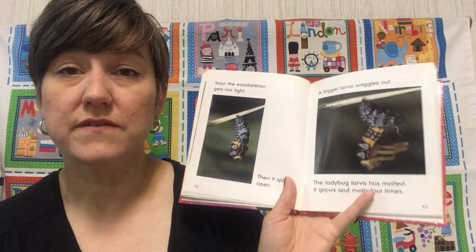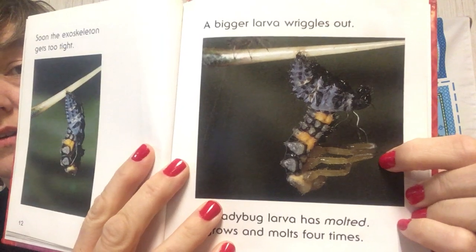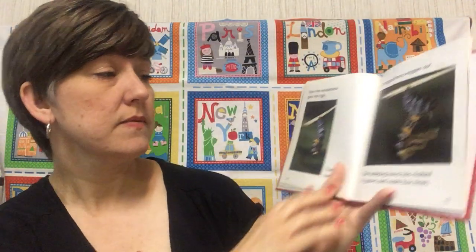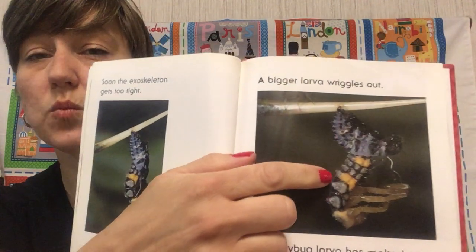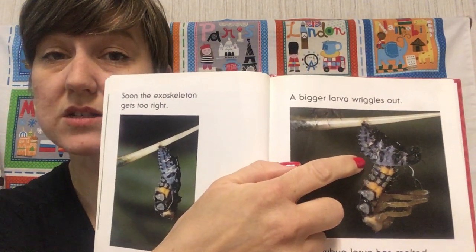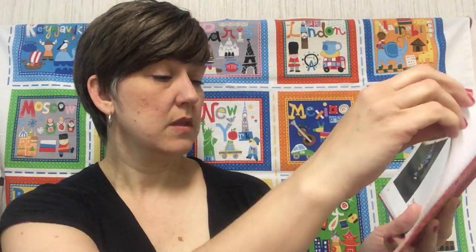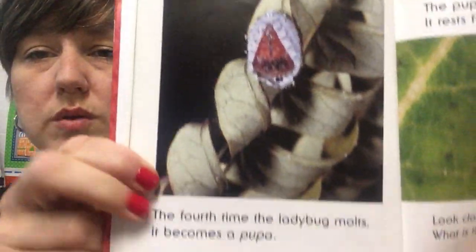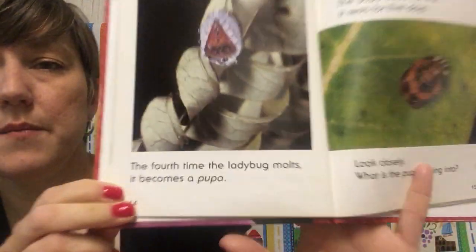And then a bigger larva wiggles its way out of the exoskeleton. The larva just grew. The ladybug larva has molted. We call that molting when the larva wiggles out of that exoskeleton. When it grows, we call that molting. A larva will molt four times in its life. But guess what? The last one is really special. When a larva molts for the fourth time, the ladybug has become a pupa.